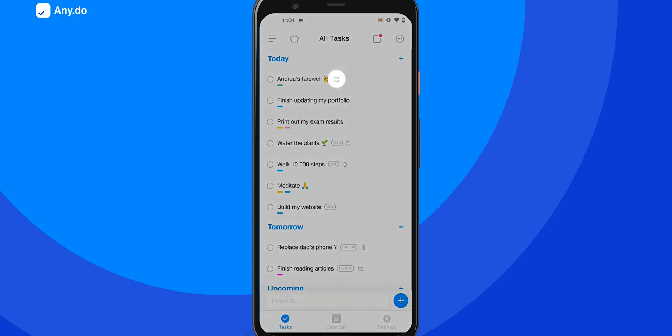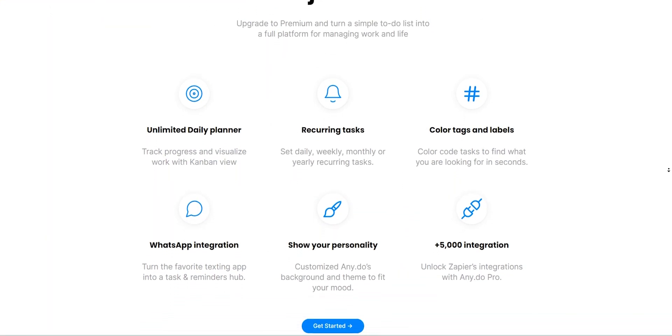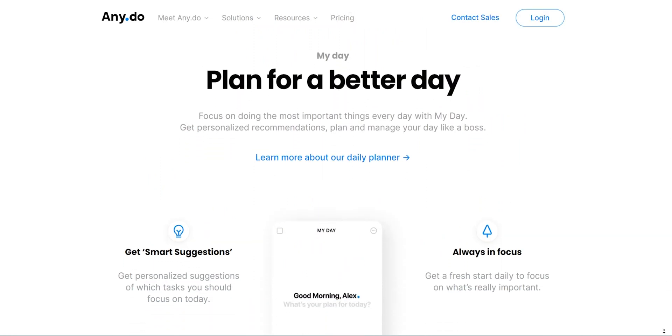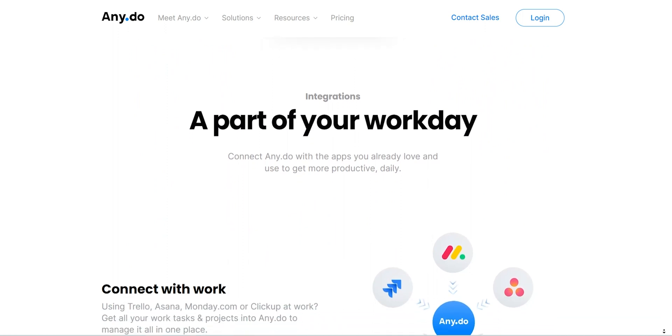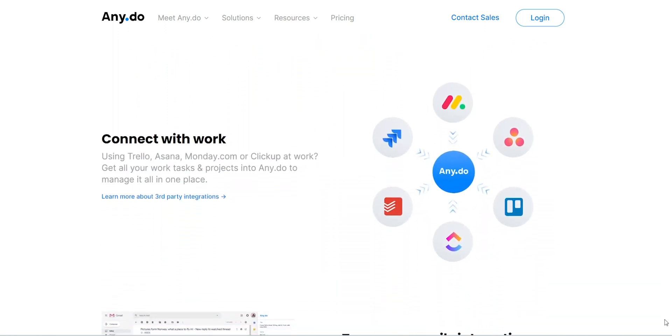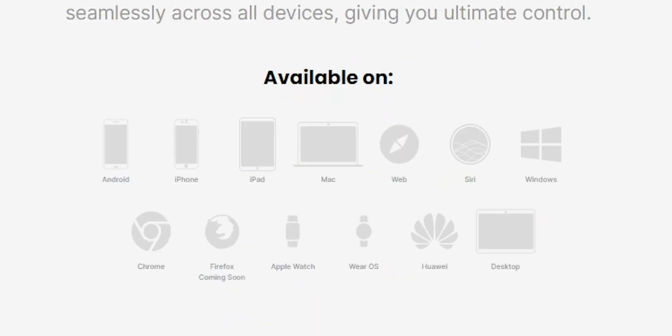Adding notes, subtasks, and attachments is of course available. Adding reminders and recurring or repeat tasks is possible too. Another notable feature is that it can integrate with a lot of apps to create a shared ecosystem and make managing your tasks very easy. Talking about availability — except Linux, there's hardly anything left.